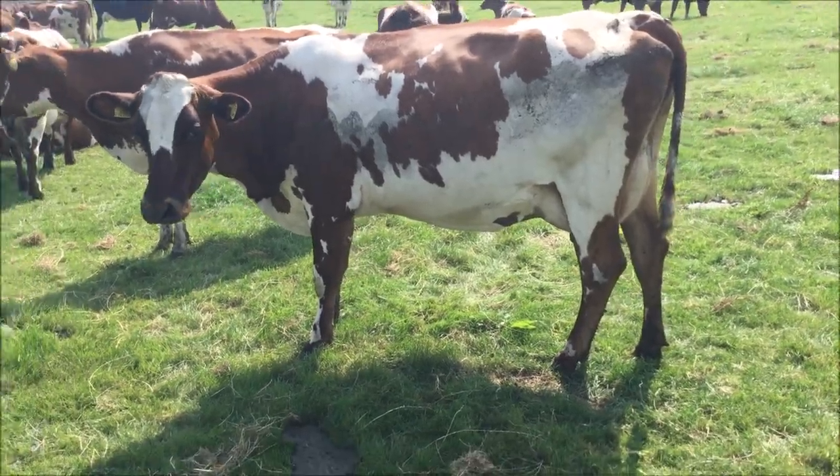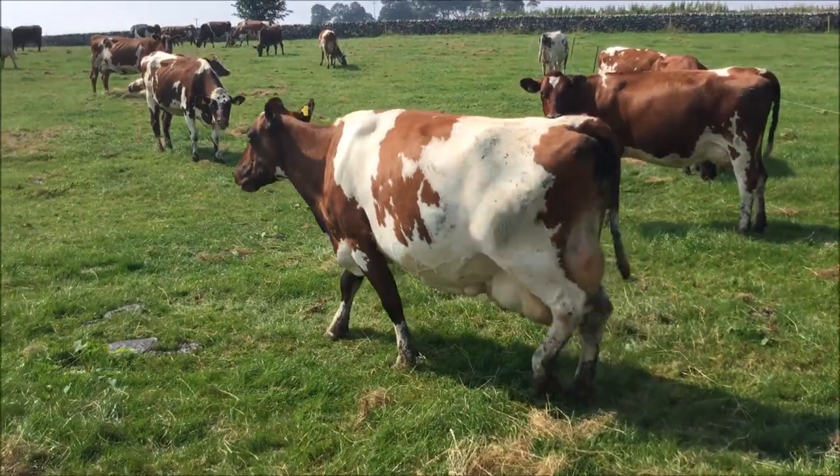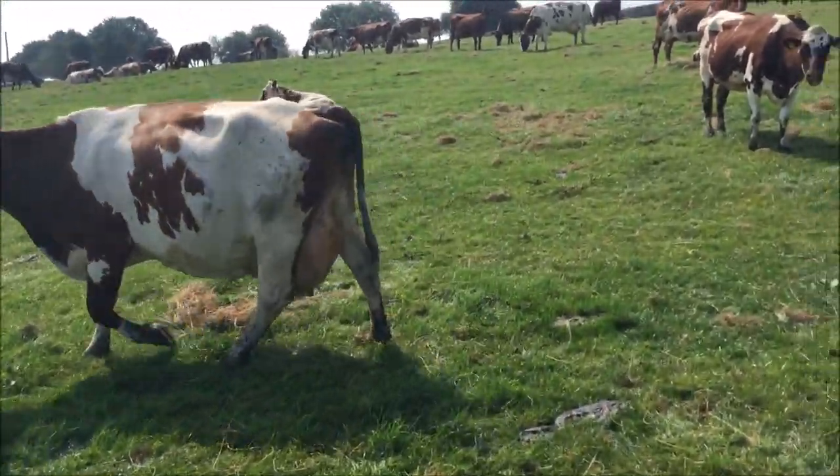Heifer from the Bella family. Fifth calver by Hardmore Crown Napier — built very well, stale now.